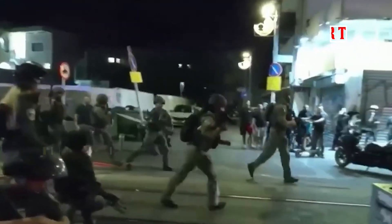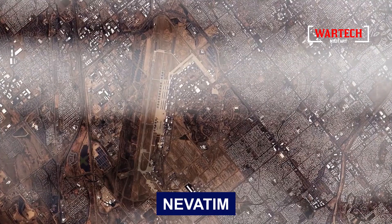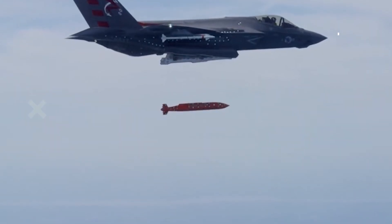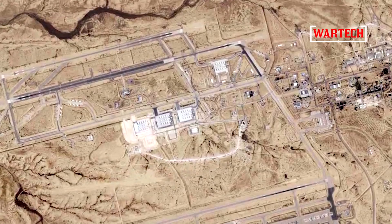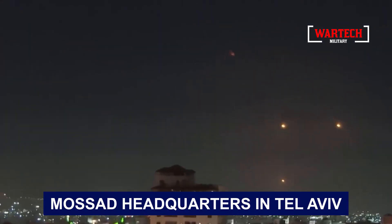Israel, a nation often distant from peace, may never truly know its embrace. Strategic air bases like Nevadam, teeming with F-35 stealth fighters valued in the hundreds of millions, became prime targets for precise strikes. High-value locations such as the Hatsum Air Base in the Negev Desert and the Mossad headquarters in Tel Aviv were also not spared from this Iranian onslaught.